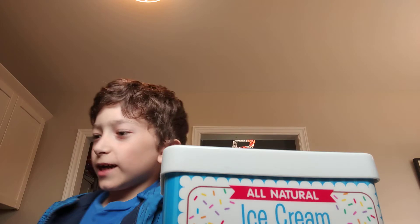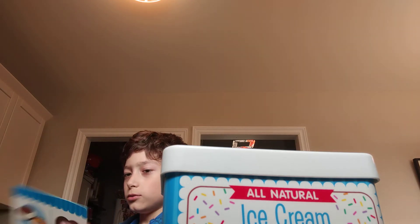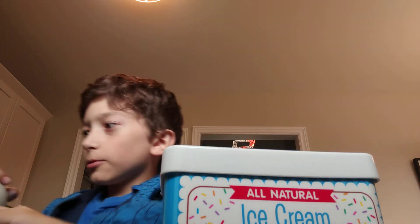Oh, I guess we have our first customer! Let's get out the menu. Hello customer, do you want the cookies or do you want the ice cream? Chocolate ice cream please. That would be $2 please. Thank you! One chocolate coming up.